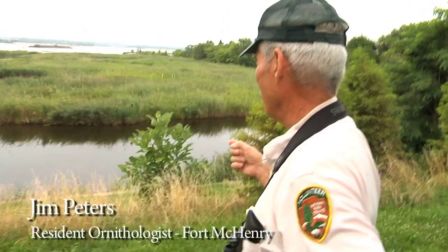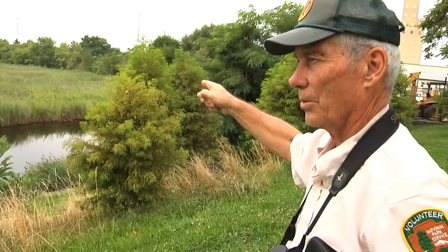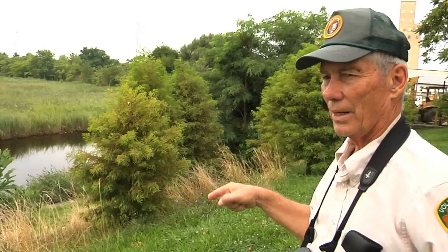This is the Fort McHenry Wetland. It's a mitigated wetland, which means that when the harbor tunnels — the I-95 tunnels — were built, they used up wetland. Also, in developing the South Locust Point Marine Terminal, which is over here to the right, they had to build a wetland to replace wetland that was lost.